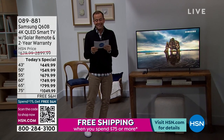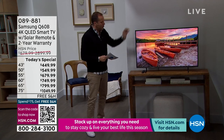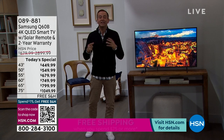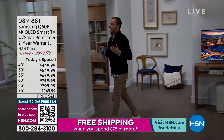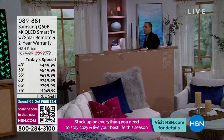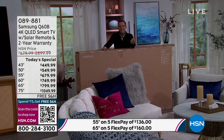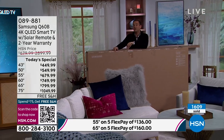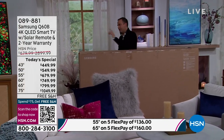The 43-inch is coming in at $90 on flex pay — $449 — and it's spectacular. Mount it on the wall or leave it on the stand. All sizes come with the solar cell remote, which you never need to buy batteries for. Here is the box for the 85-inch TV. When you order the 75-inch or 85-inch, we will call you to set up an appointment to deliver it to your home at your convenience.